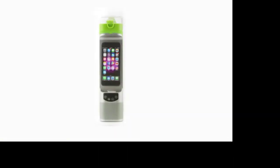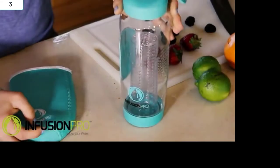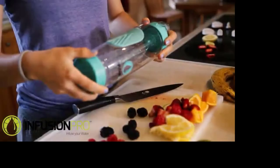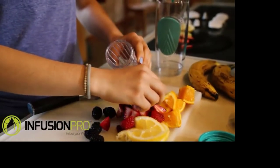Next Bottle — your water bottle, innovated. This is the Infusion Pro 32-ounce water bottle with the unique patent-pending bottom loading design that allows fruit to be submerged longer, resulting in rich, bold, and more enjoyable flavors.